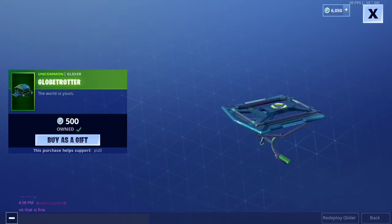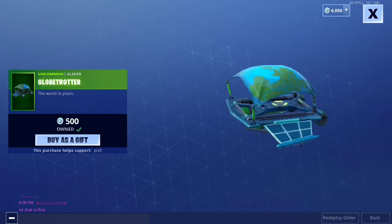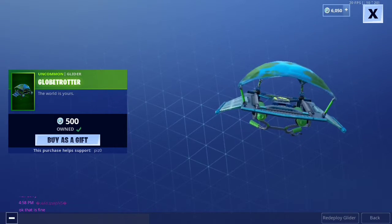Then we have the Globetrotter glider. This one came out like two weeks ago or last week. Pretty cool.